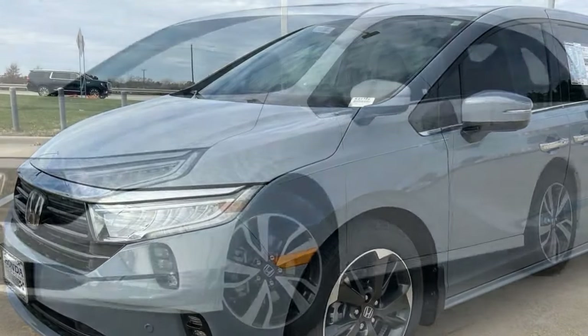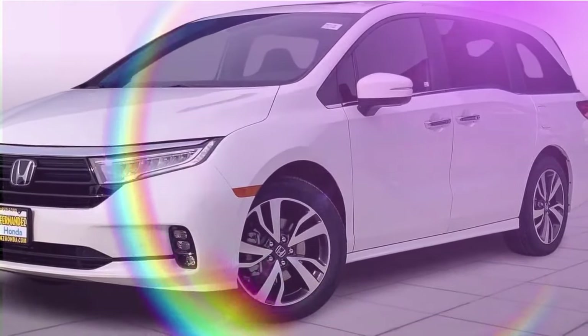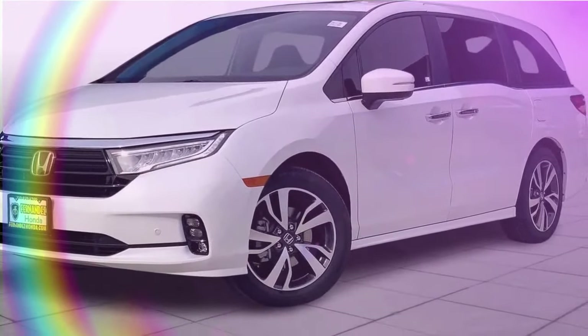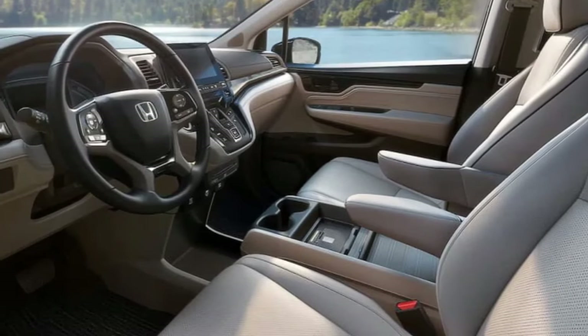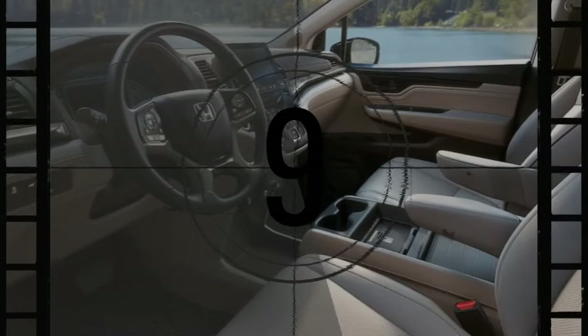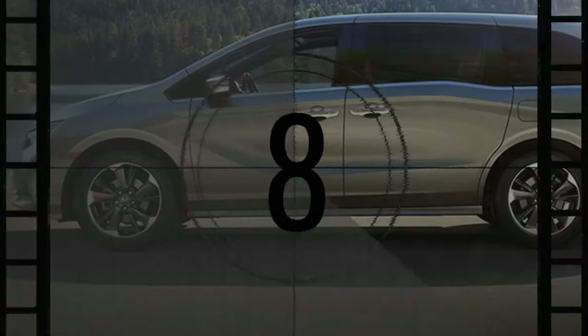Given its shared platform with the Pilot, the new Pilot's cabin tech offers a preview of what the new Odyssey might feature. Nonetheless, even with the impending release, the 2024 Odyssey's well-sorted driving manners and extensive versatility are unlikely to lose their appeal.